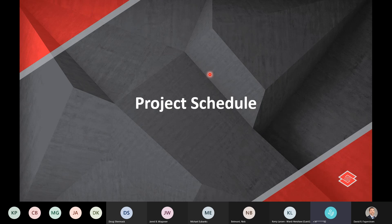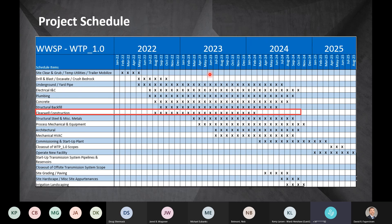Looking at the schedule: construction will start beginning of next year, with NTP in February 2022. From there it'll move into site clearing and earthwork. The clearwell is one of the first areas we're going to get started on — we're anticipating building the structure starting around August of next year — and going through all the way including backfill and everything associated with it through basically the beginning of 2024.